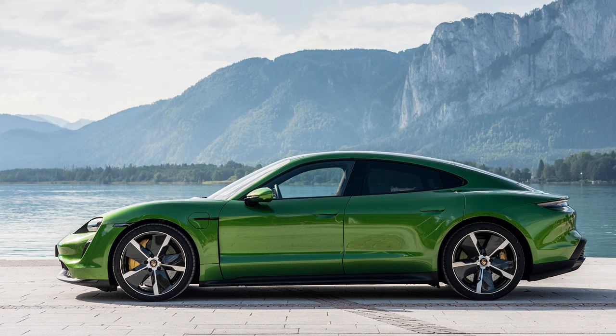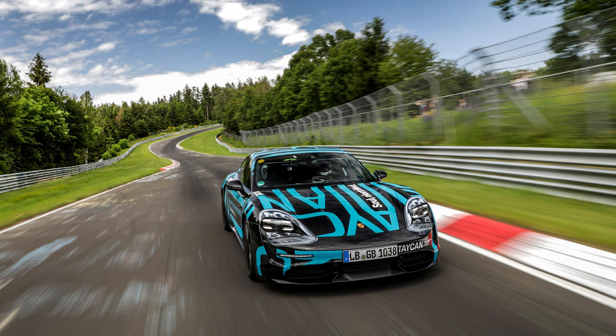The Taycan — Porsche's first ever fully electric vehicle. For Porsche enthusiasts looking for a daily driver with zero emissions, cars such as Tesla's Model S might have come to mind. However, with the Taycan coming to market by December of this year, possible Tesla Model S buyers might switch their minds.